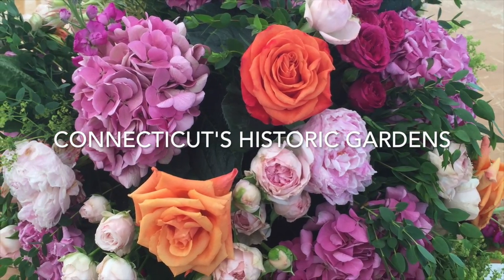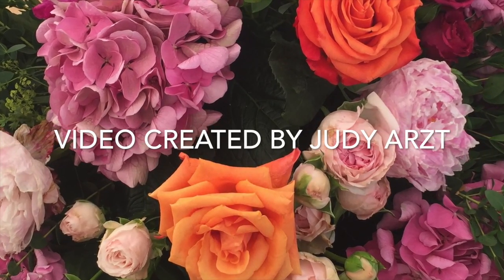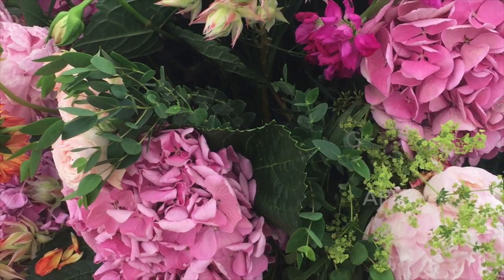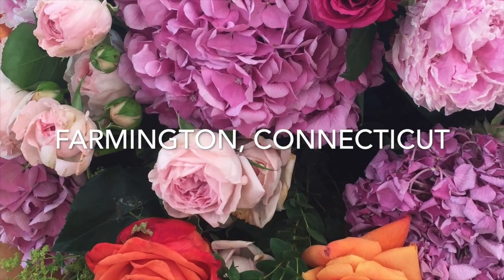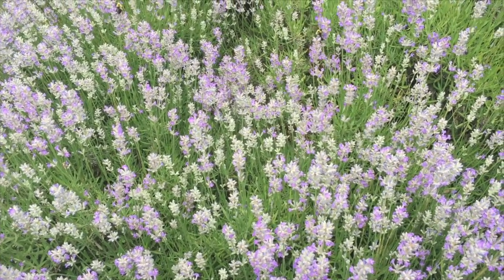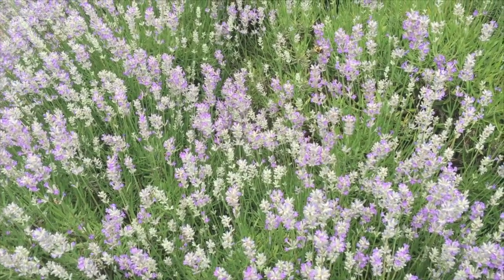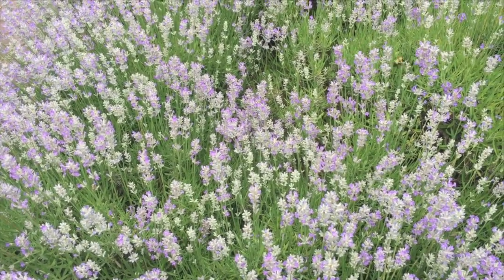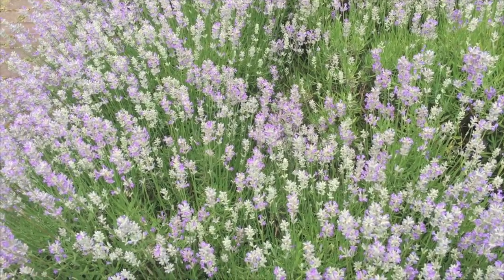Come along for a tour of some of Connecticut's historic gardens. We are going to begin with the Sunken Gardens at the Hill-Stead Museum in the town of Farmington, Connecticut. Today is Garden Day in the state of Connecticut, and 15 different historic homes have opened up to do garden tours. I'm going to take you through the Sunken Gardens where they do poetry readings.